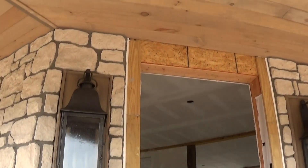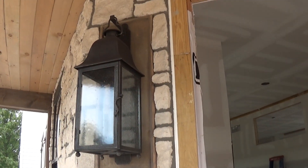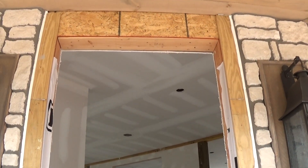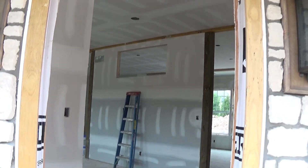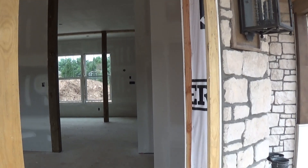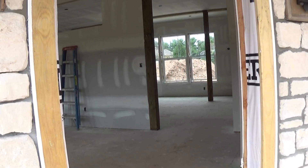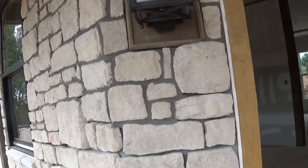We did hang our fixtures here on either side of the front door. This front door is finally on its way from Texas — it left yesterday and it's on its way to us. This front door, the back door, and the side door are all eight foot tall, four panel glass with a bottom panel of wood, all in a knotty alder wood. It's gonna be beautiful.